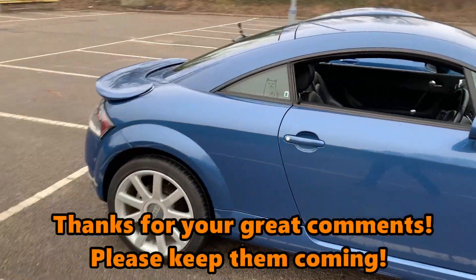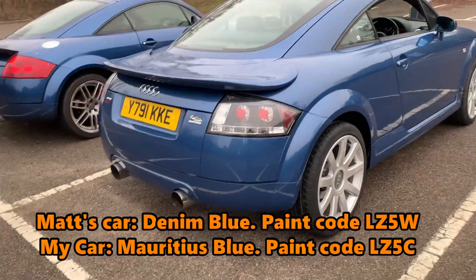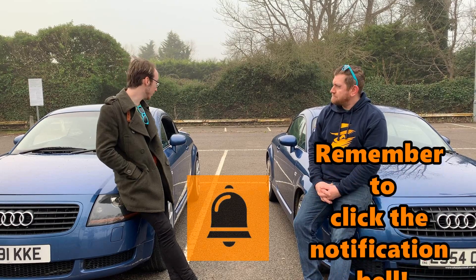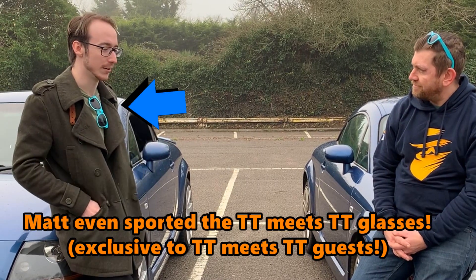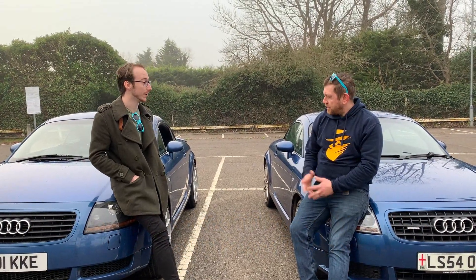It's a very similar colour to mine but we think it may be slightly different — it's a denim blue. Matt says he's still new to the Audi TT world. When asked what made him buy one, he said he saw it locally, had a test drive, and fell in love instantly. He went from a 70 brake horsepower Golf to this, and said it was quite a kick.